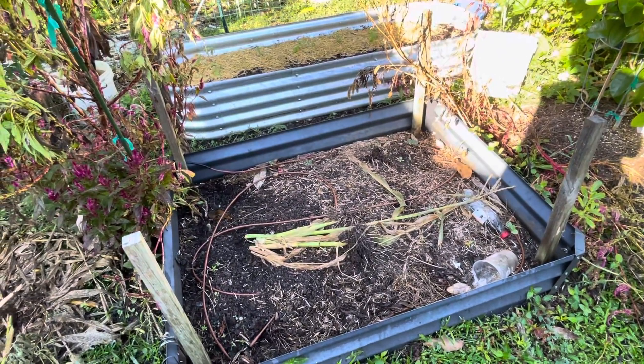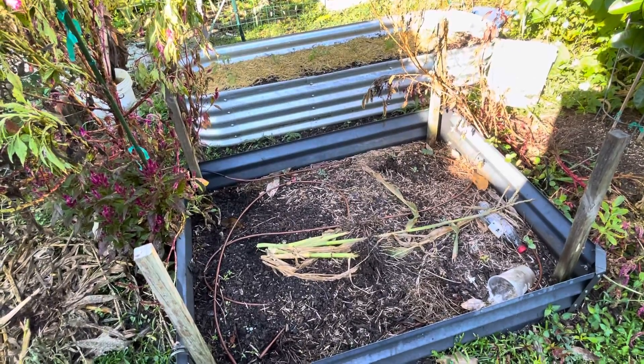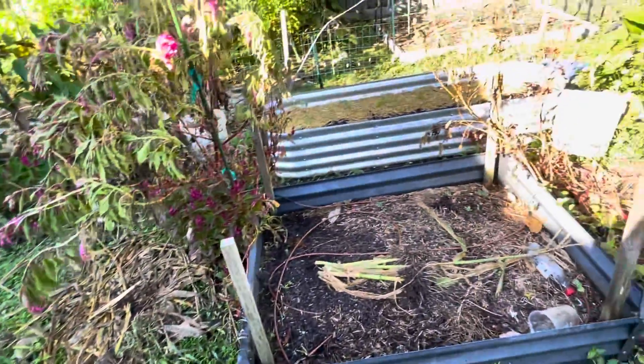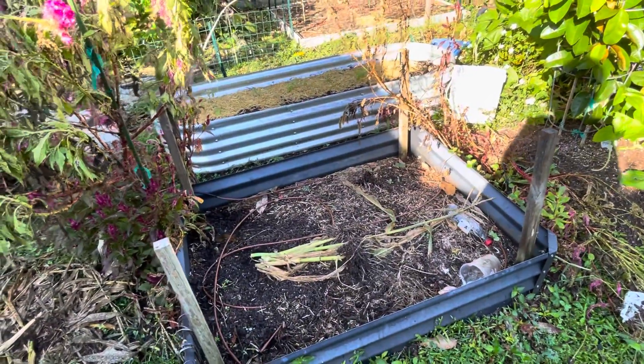I'm gonna move some of that soil, put all the scraps in the bottom, then put dirt, and then put some compost on top to get it prepped.